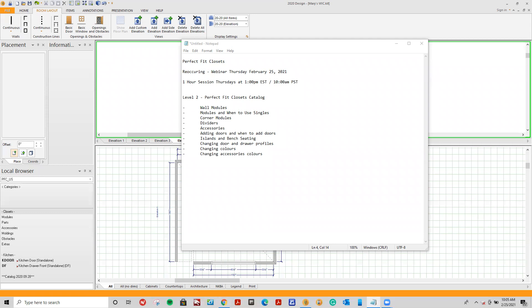Hi everyone. Welcome to Perfect Fit Closets. Today's webinar is covering a few basics and above and beyond basics to advanced training. This is our weekly reoccurring webinar for Thursday, February 25th, held every Thursday about advanced training at 1 o'clock p.m. Eastern and 10 o'clock Pacific for one hour.